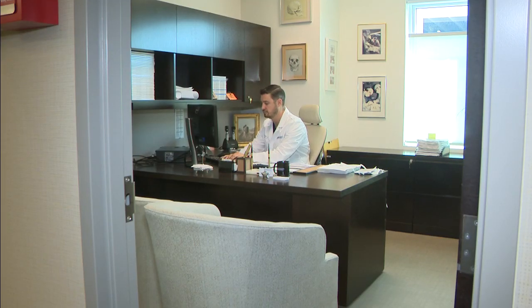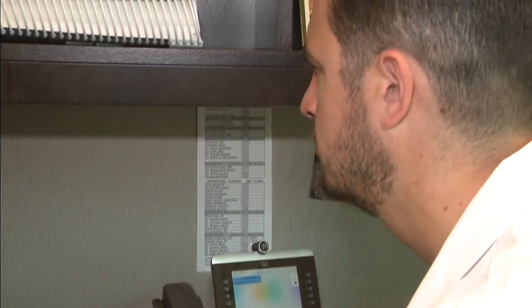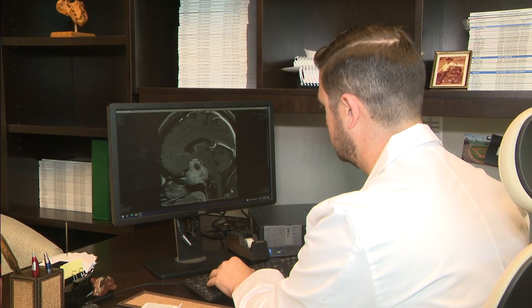In our HealthCast, today a revolutionary tool is helping specialists identify high-grade tumors during brain surgery. Dr. Aaron Brooking, who's a neurosurgeon with Broward Health Medical Center, says a new imaging agent called glialin is used in fluorescence-guided surgery. It more accurately helps them perform the procedure.